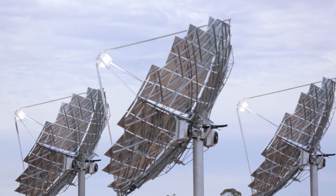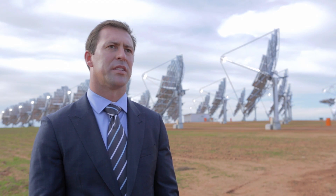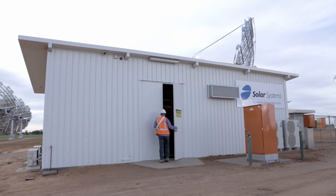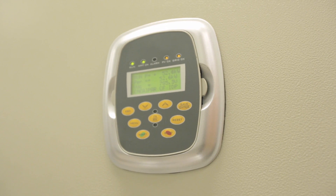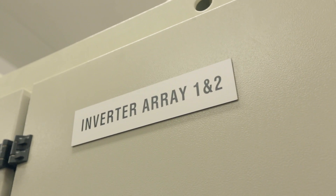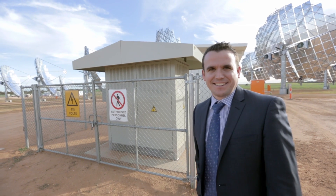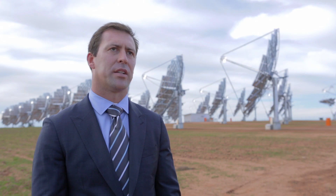The mirrors then project onto what we call the converter, and the converter then generates the electricity which is exported to the grid. NHP have supplied the inverters and also the transformer, and they'll be servicing into the future as well. We've worked with them in the past and we've always had a very strong relationship. On this particular project we had some very specific requirements which NHP were able to cater to.